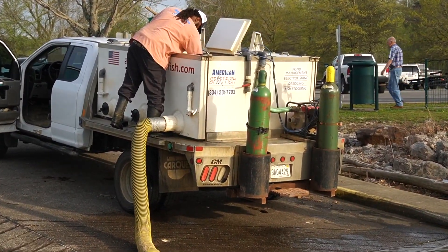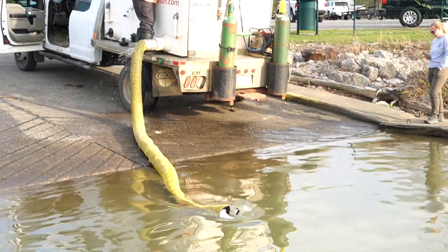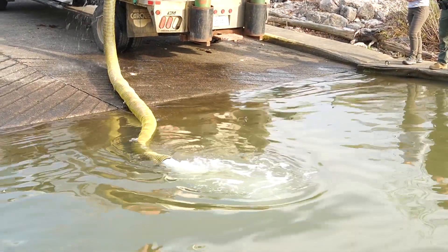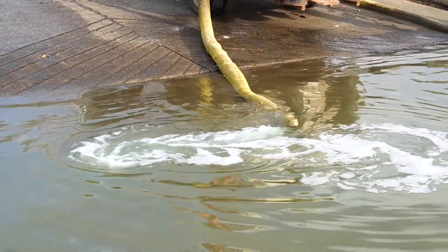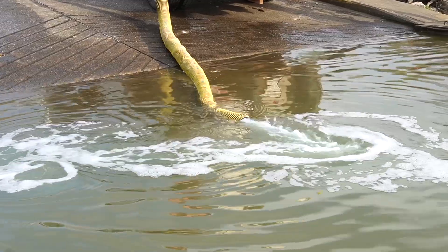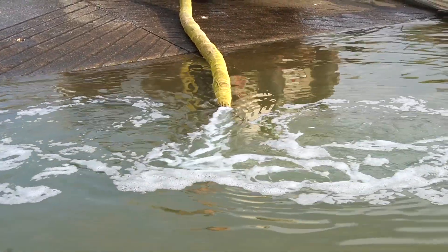Threadfin are pelagic, meaning they school in open water in large schools, almost acting like a single organism. Currently, Paintsville Lake only contains gizzard shad. Threadfin can potentially spawn two to three times in a season, whereas the gizzard shad will only spawn once, providing an obvious benefit to predator species.